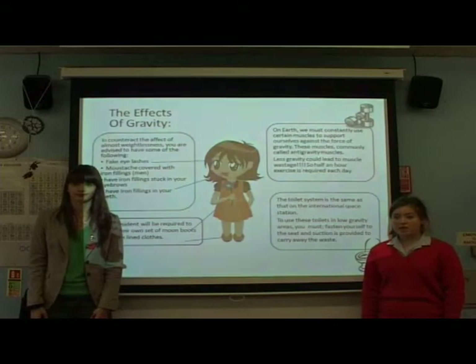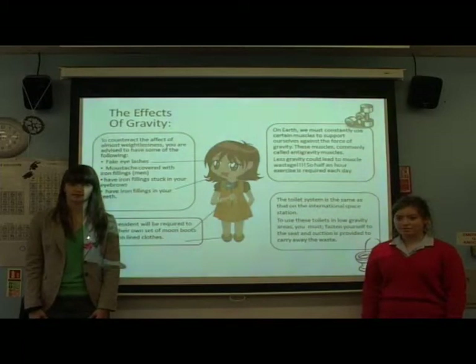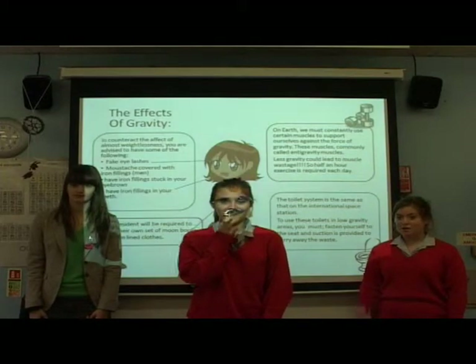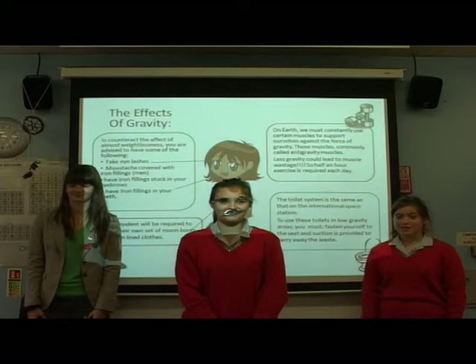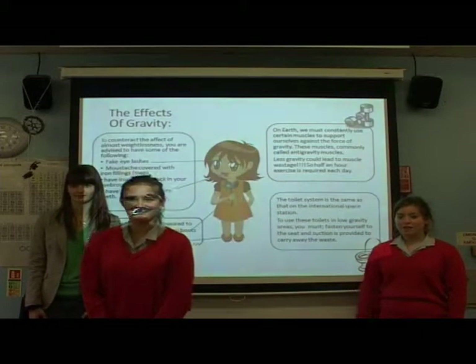To solve the problem of less gravity on the moon, each resident will have their own set of iron-lined clothes and moon boots. And don't worry, all of our boots come in a wide range of colours and sizes. You are also advised to have some of the following: fake eyelashes, a moustache covered with iron filings for men, iron filings stuck to your eyebrows, and iron fillings in your teeth.